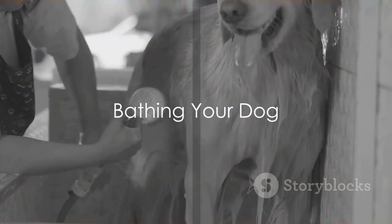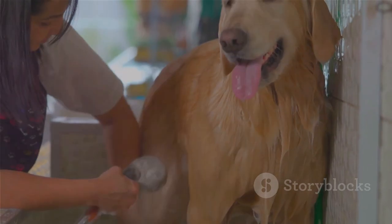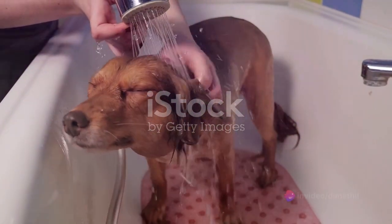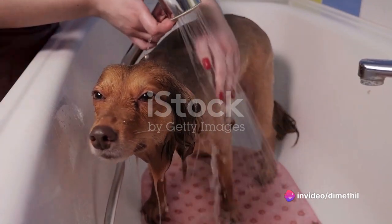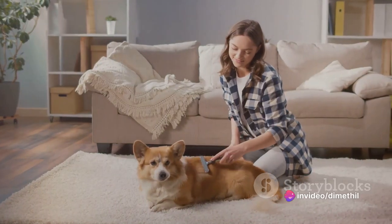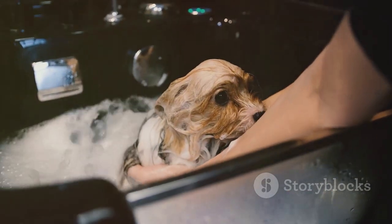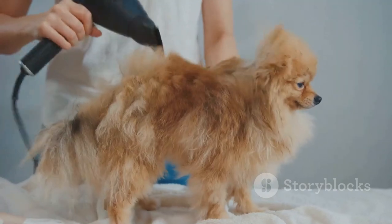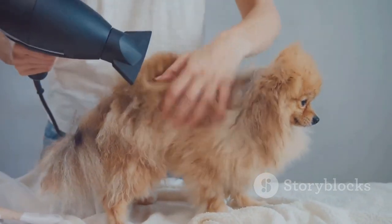Bathing frequency depends on the breed of your dog. Dogs don't need a bath every day, because they would lose the natural oil needed in keeping their coat shiny and clean. They should be bathed twice a month. Make sure you brush the coat to avoid tangles. Use a rubber mat to keep your dog from slipping. Use warm water, dog shampoo, and conditioner. Rinse your dog thoroughly and dry him with a towel or hair dryer.